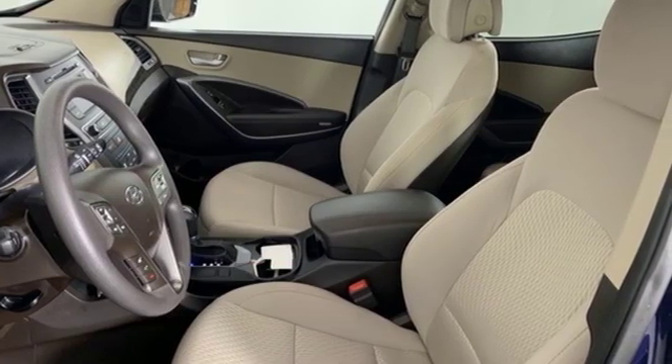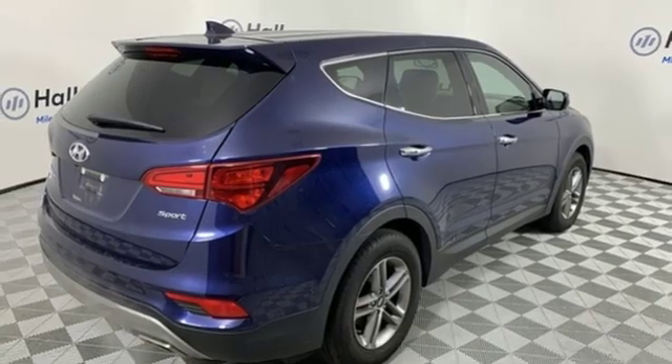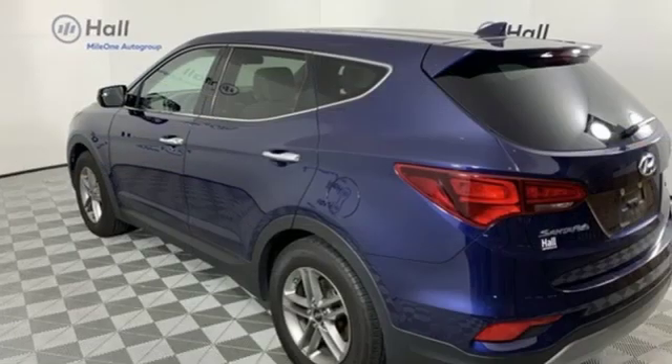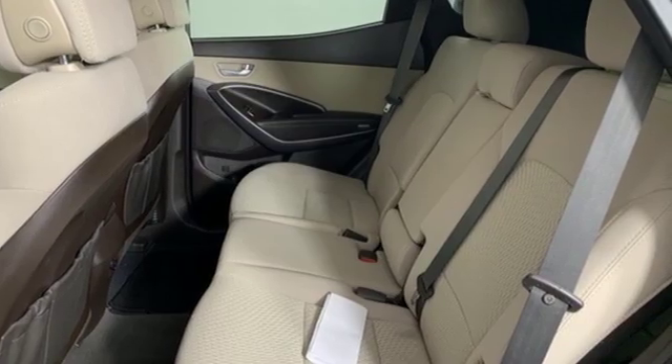That means you'll get even more MPGs out of your 3.3L V6 engine and still have room for everything and everyone. The Hyundai BlueLink Connected Car System, Bluetooth and rear view camera add convenience while the dual zone climate control and rear seat ventilation add comfort.